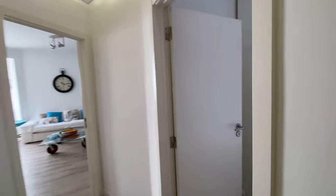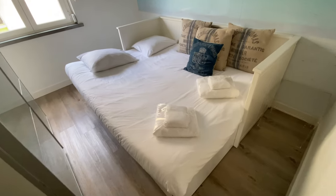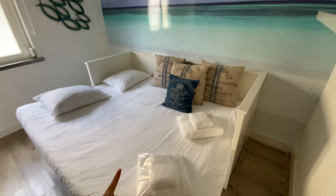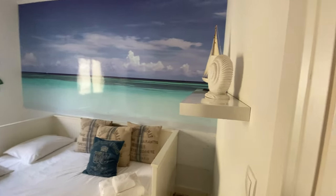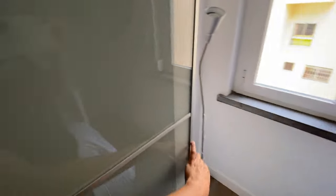Back here for bedroom number two. This one is a little bit different. We're going to have a kind of like a single bed that turns into a double bed if we put it out. And we're going to have a bookshelf here, a wardrobe with a mirror and a sliding door.